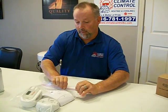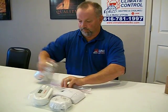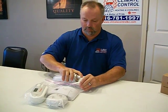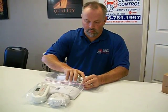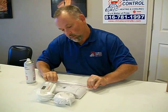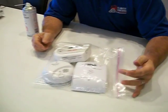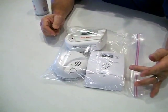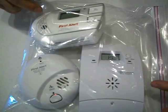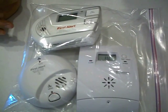We'll put them all into the baggie and zip it up. The CO Experts has already registered it and gone to a high level of CO. The First Alert has not even registered any yet. The alarm is sounding on the CO Experts.